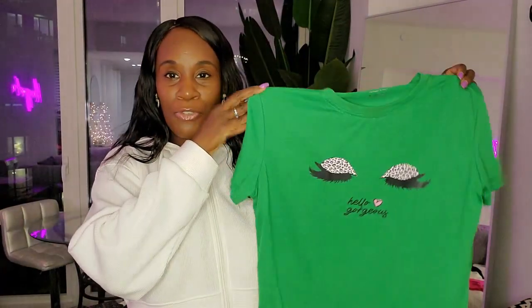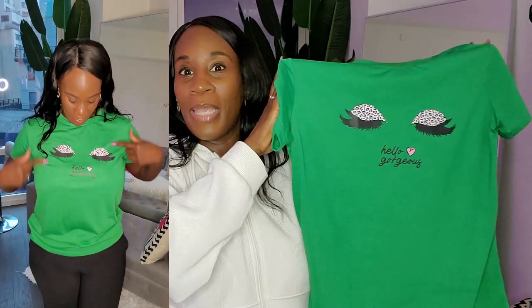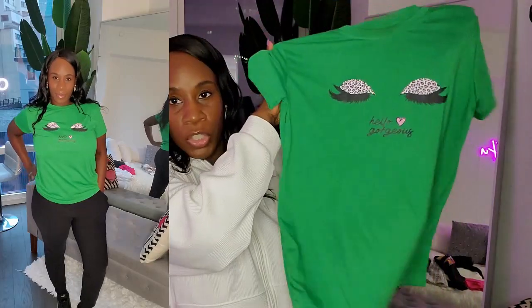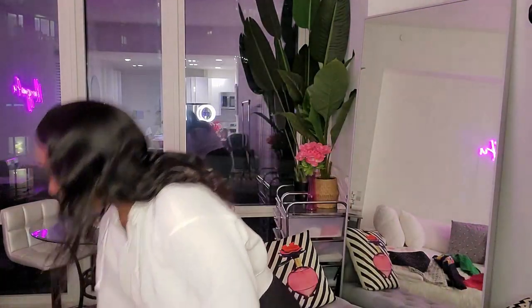Next is this green t-shirt. I love it because the eyes have leopard print lashes and it says 'Hello Gorgeous' — how cute is that? This is a size large because I'm wearing it in dance class. I like the green for a change because I'm always wearing pink. Not sure exactly what shade of green this is, and I think I got some makeup on the collar trying it on, so I'll need to wash it before wearing.